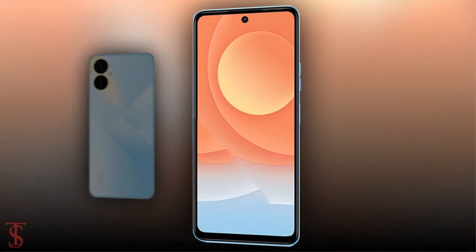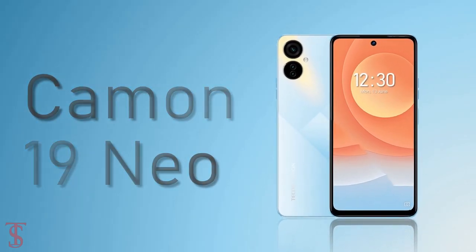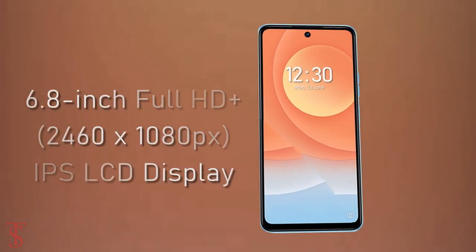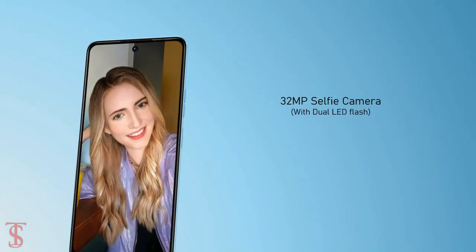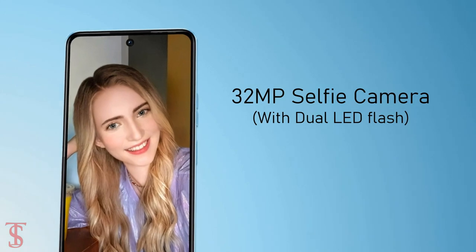Talking about the specifications, the Tecno Camon 19 Neo features a tall 6.8-inch full HD plus display with a hole punch at the top center that houses a 32 megapixel camera with dual LED flash to take bright images in low light conditions.